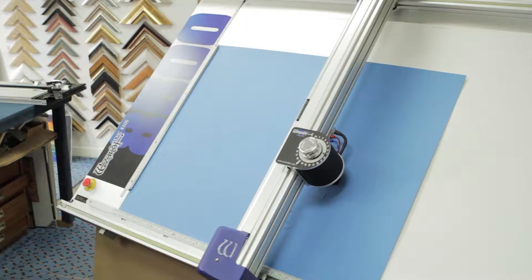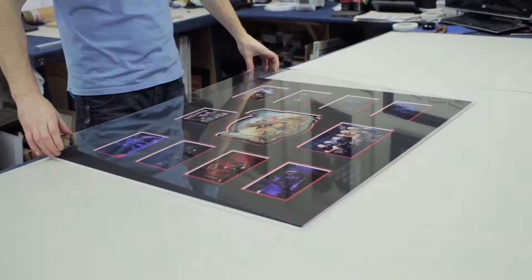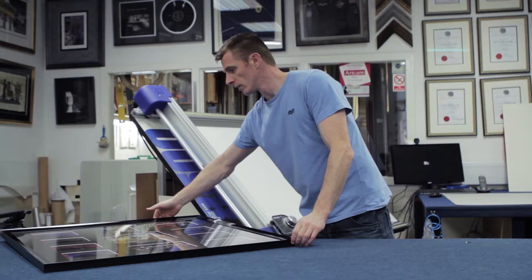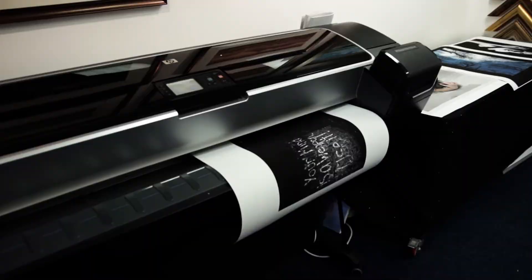we have a computerised mount cutter which allows us to design and cut mounts of all shapes and sizes to display your artwork at its best. We don't just do framing though — we can also professionally print your photographs and artwork onto high quality photographic paper and canvas.